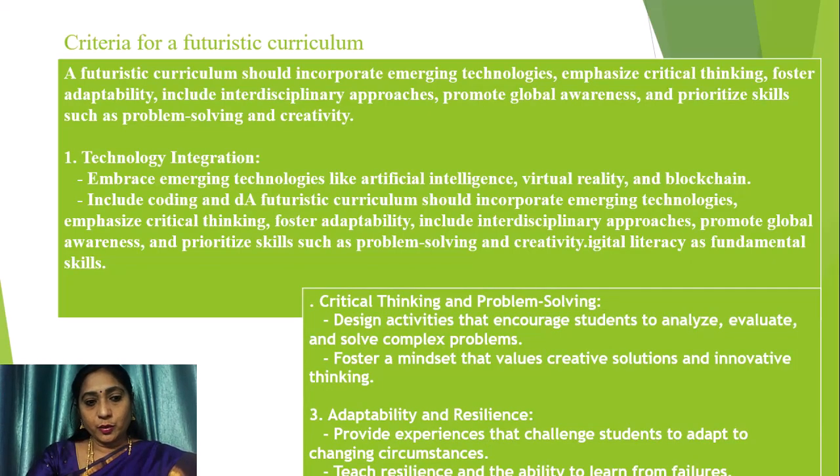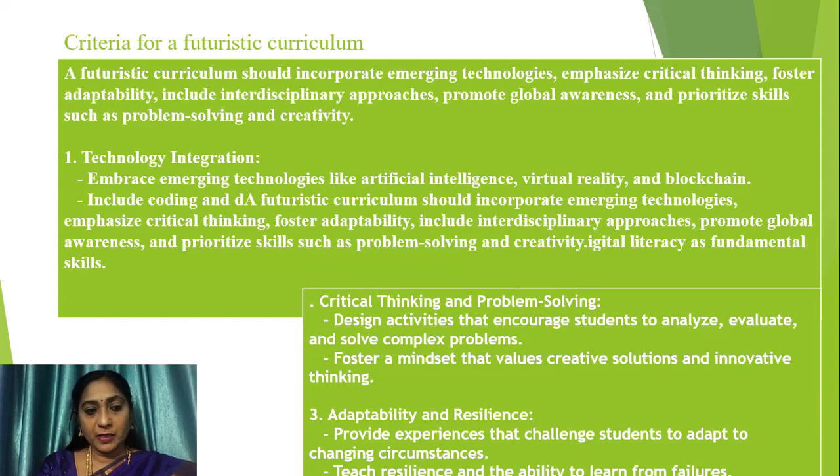Let us look into the criteria that has to be given importance for the Futuristic Curriculum. Any curriculum developed for the future should incorporate emerging technologies, emphasize critical thinking, foster adaptability, include interdisciplinary approaches, promote global awareness, and prioritize skills such as problem solving and creativity, according to the National Education Policy 2020. NEP 2020 has given much importance to technological integration.